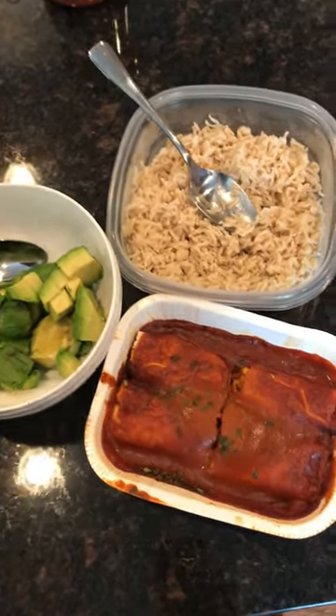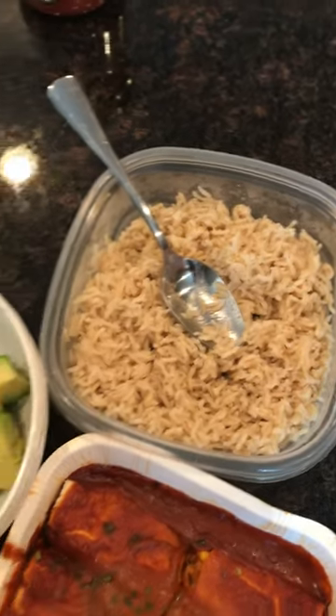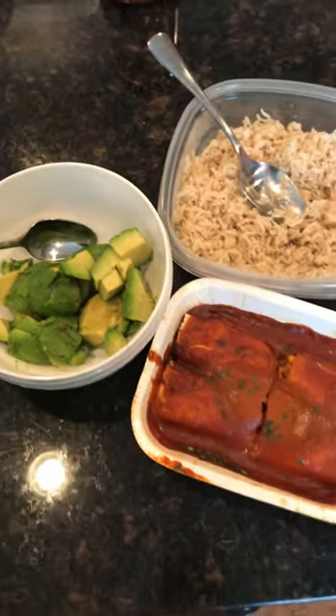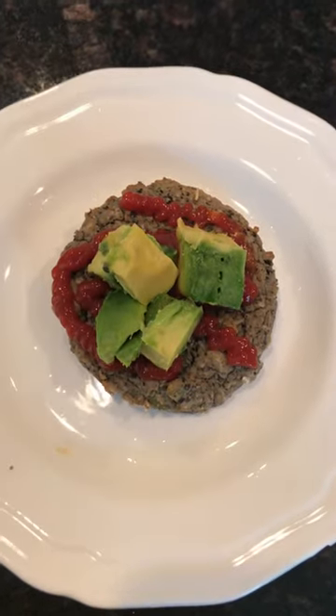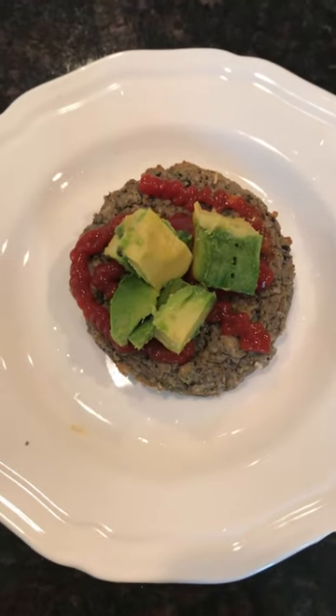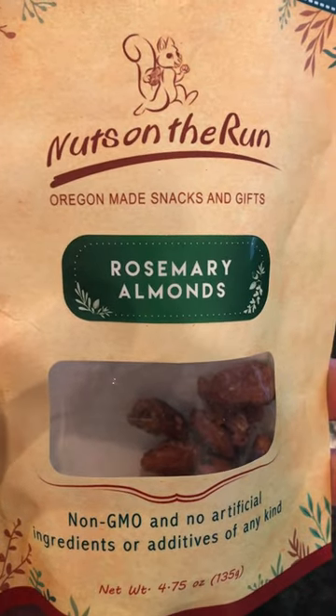For the main dish I had some veggie enchiladas from Trader Joe's, about two cups of rice, and an avocado that I threw on there — that was pretty much the main part. Then I had an Engine 2 veggie burger with some ketchup and avocado.